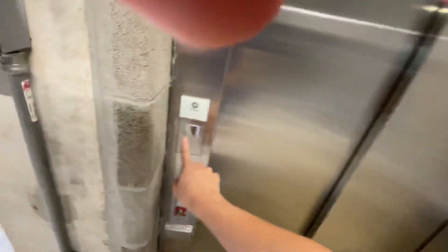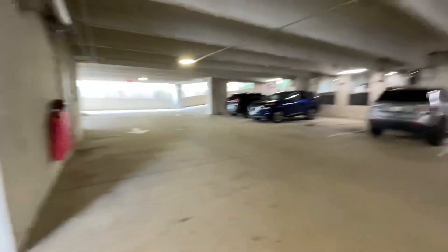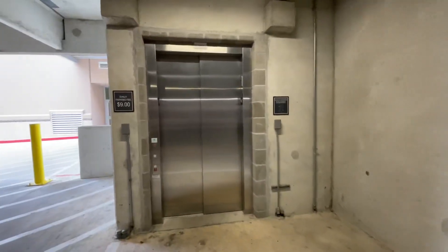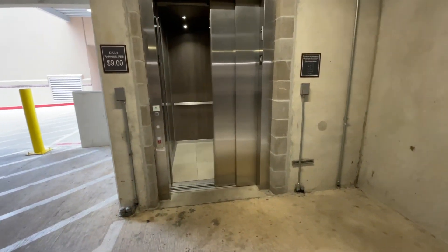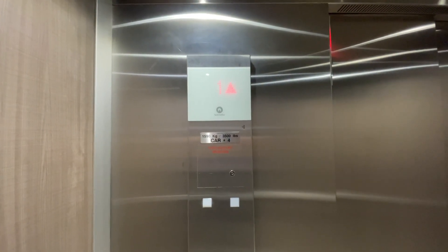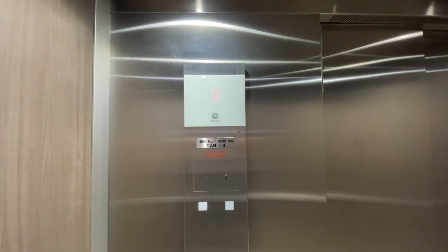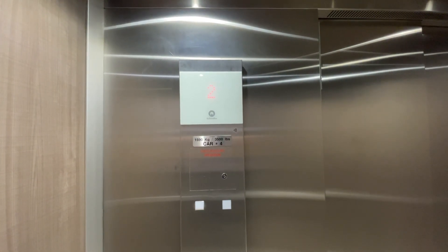This is the elevator at the Residence Inn parking garage in Houston, Texas. I'm going to show you a good view from floor four.